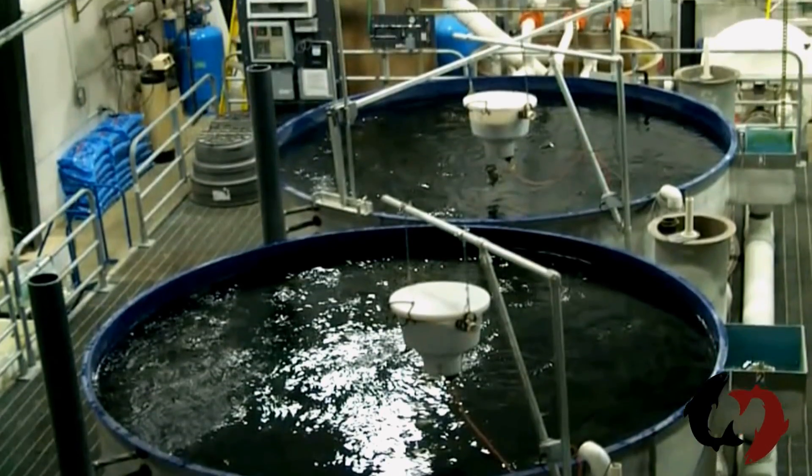This facility, in the hills of West Virginia, belongs to the Conservation Fund Freshwater Institute. In partnership with the Atlantic Salmon Federation, the Institute has been successfully producing Atlantic salmon in tanks hundreds of miles from the sea.